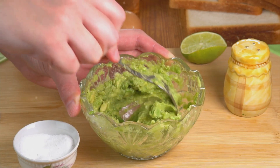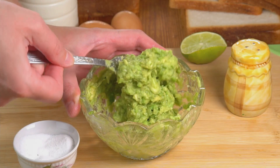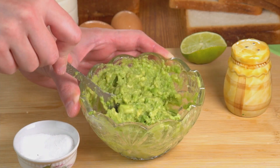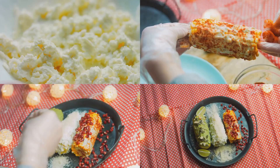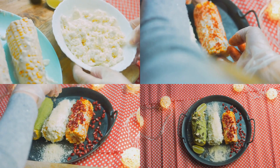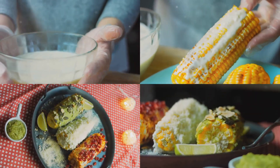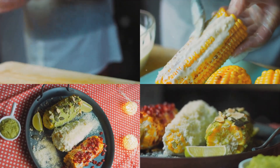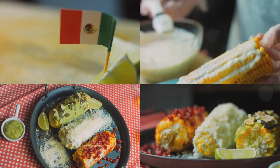We're about to embark on a gastronomic journey, showcasing not one, not two, but 15 Mexican recipes that are so simple, they'll make you wonder why you haven't tried them sooner. We're talking about vibrant salsa, zesty guacamole, hearty enchiladas, and more. So grab your sombrero and get ready to add a dash of Mexican flair to your home cooking. Stay tuned as we unveil the magic behind effortlessly whipping up a Mexican feast right in your kitchen.